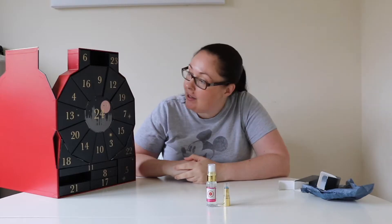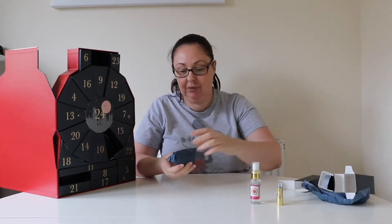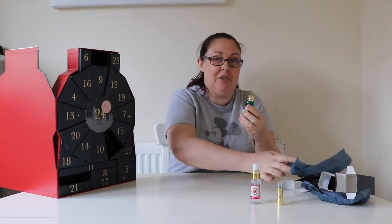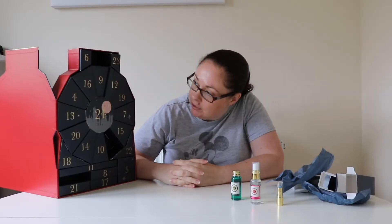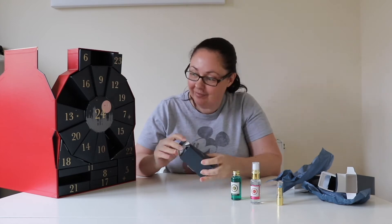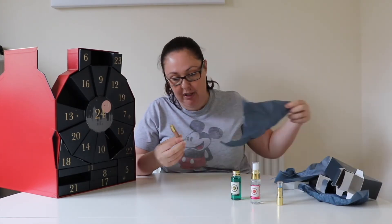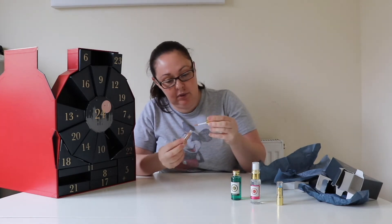Day three is a Slytherin body wash. Day four is a lip gloss — that's quite a nice colour, like a nude colour.